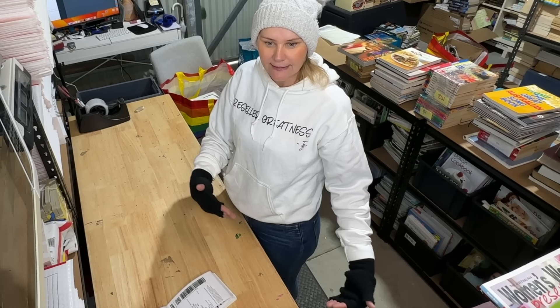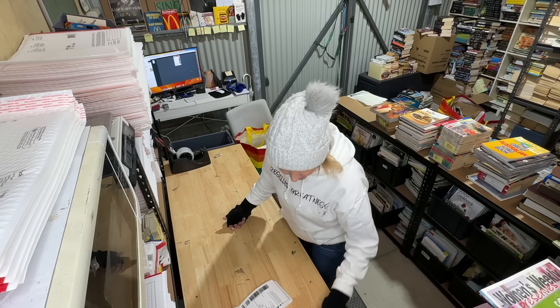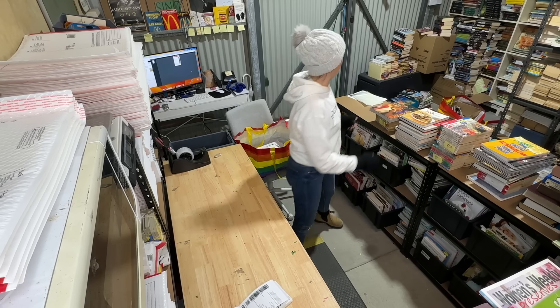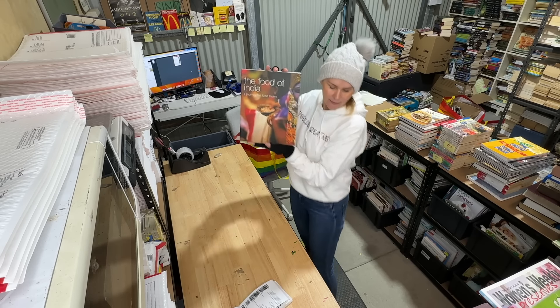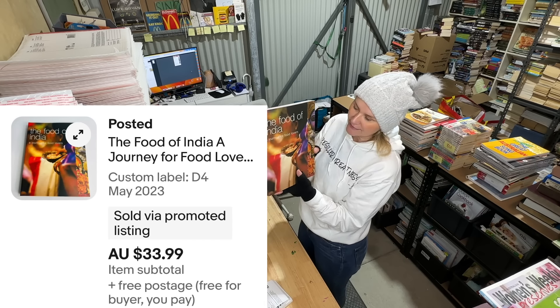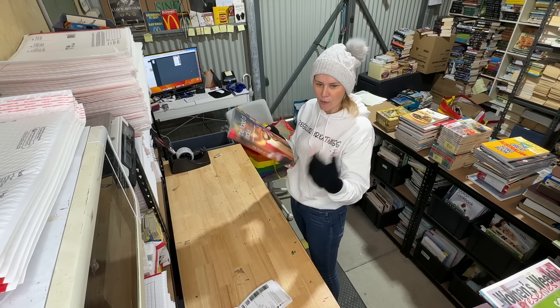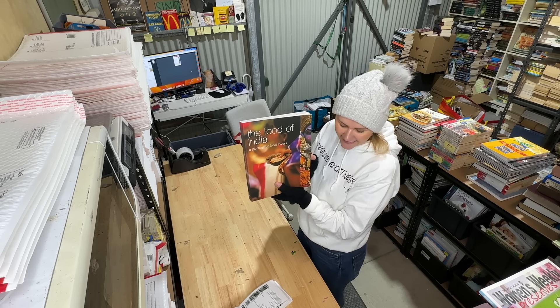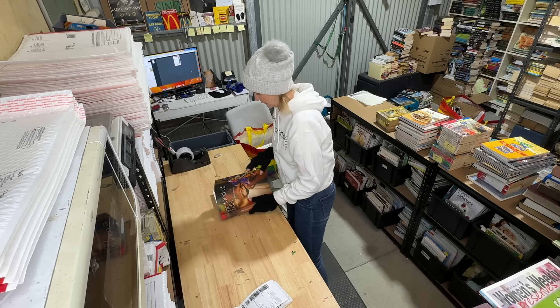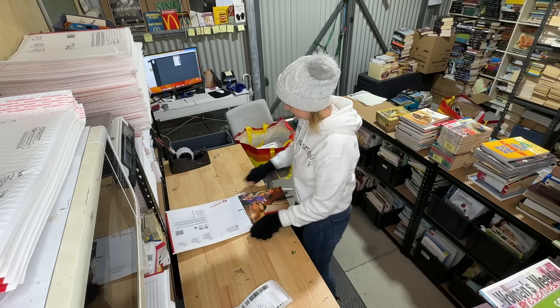'The Food of India' — listed since May 2023. I have multiple copies of this in my store and sell it quite often. It has sold for $33.99 — a good cookbook on Indian cuisine.